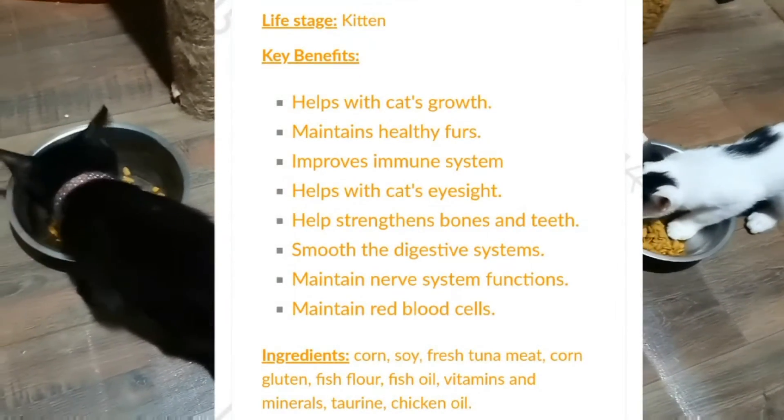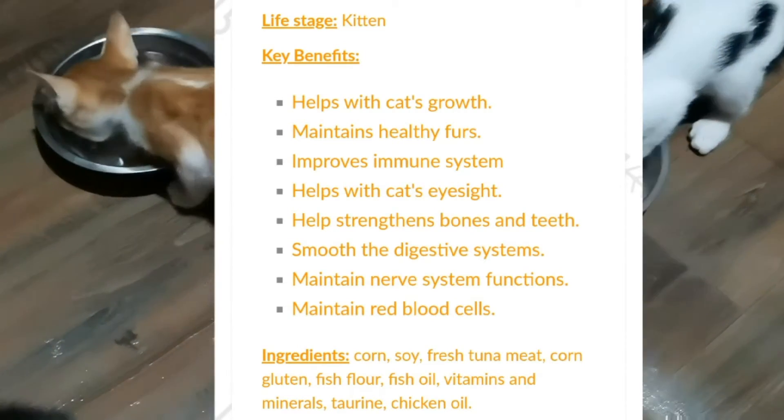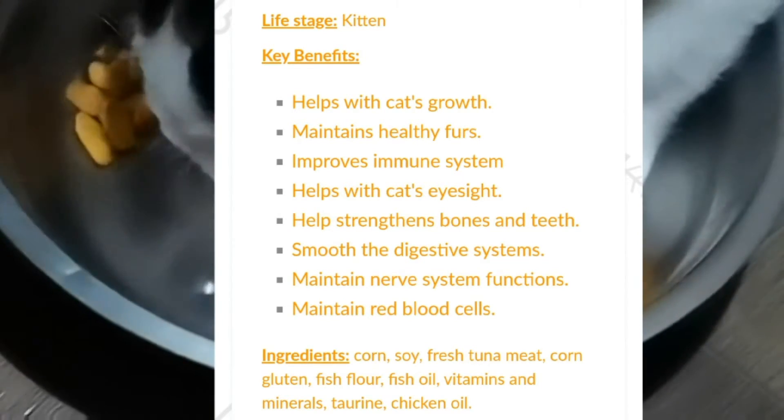Key benefits: Helps with cat's growth. Maintains healthy furs. Improves immune system. Helps with cat's eyesight. Helps strengthen bones and teeth. Smooths the digestive system. Maintains nerve system functions. And maintains white blood cells.